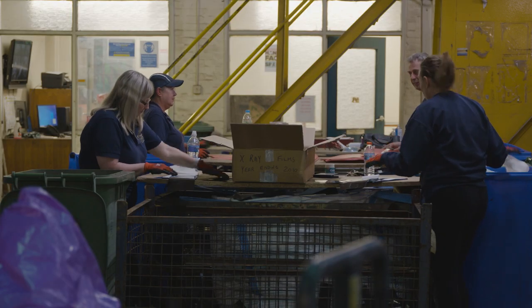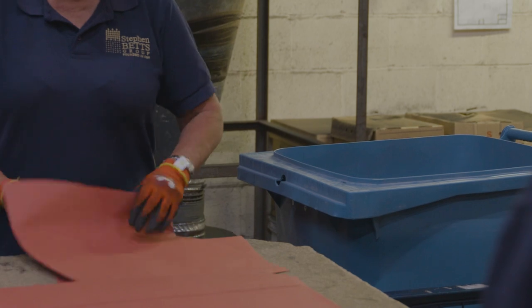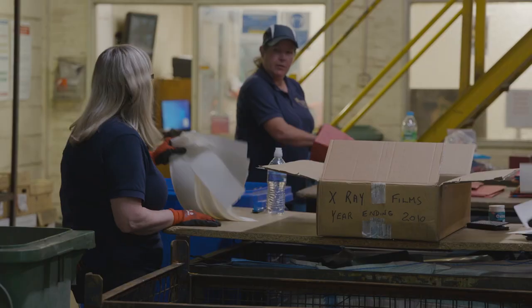Once here, the staff will then process the film by separating the wet film from the dry film into two separate bags which go into stillages. Once this has been done, all the paperwork will then get put into a blue bin where it is shredded so all data is totally destroyed.